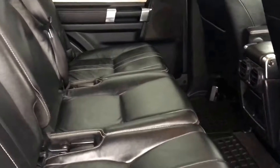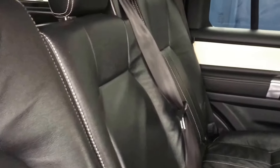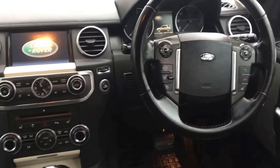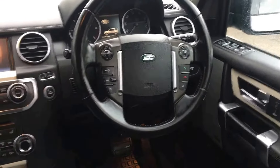Internally, this seven-seat model features ISOFIX location points to the outer and middle seats. Electrically operated windows front and rear, electric folding wing mirrors, satellite navigation, and front and rear parking sensors.